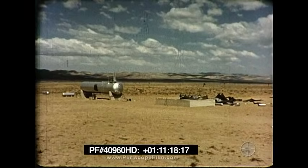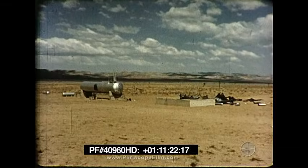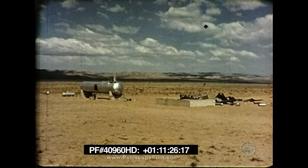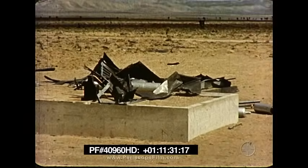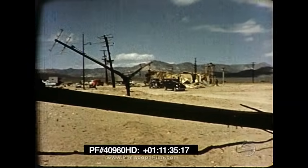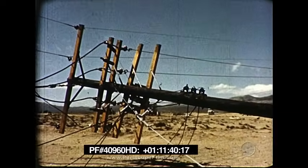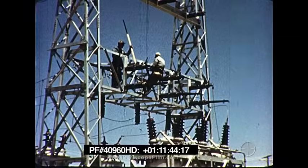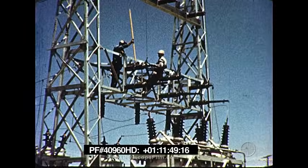The 18,000-gallon tank of liquefied petroleum gas was undamaged. The connections were intact. The weighing and storage house was scattered across the desert, but the consumer-sized tanks were unharmed. Power lines and transformers — the power poles — were still standing or could be repaired. The power substation was not seriously harmed. Edison Institute experts tested all lines and found the station to be operative.